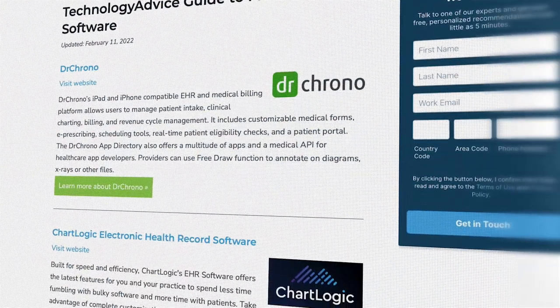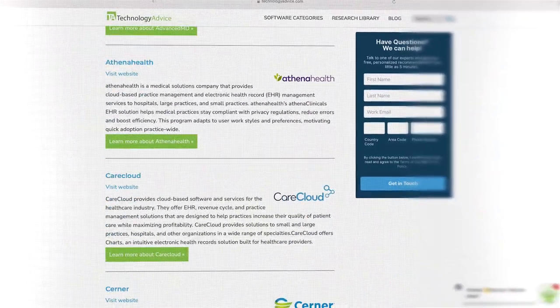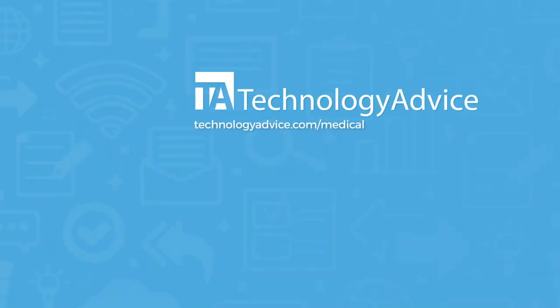Still not sure if AthenaHealth is right for you? Use our product selection tool at TechnologyAdvice.com to get a free list of medical software recommendations. Click the button on the left to get started.